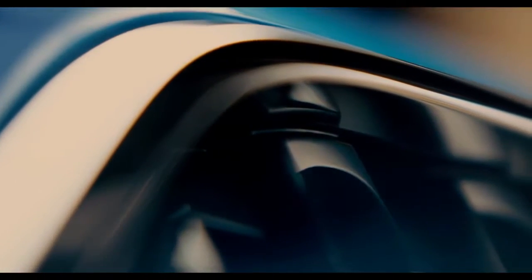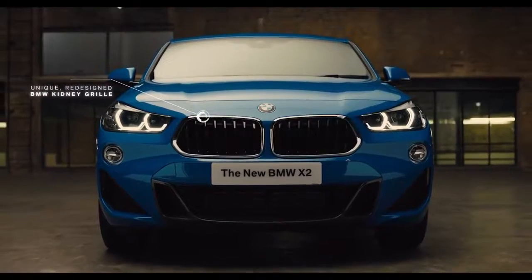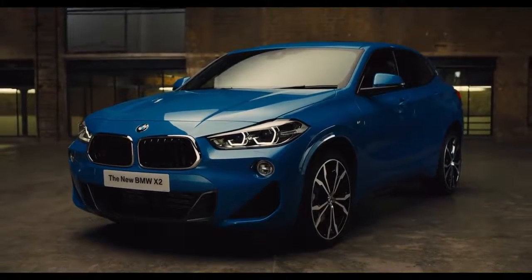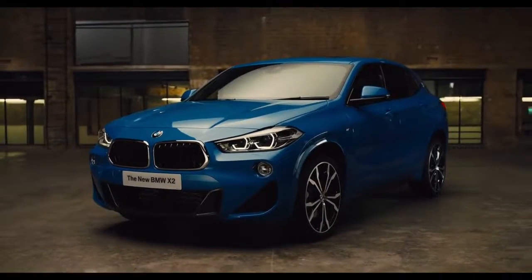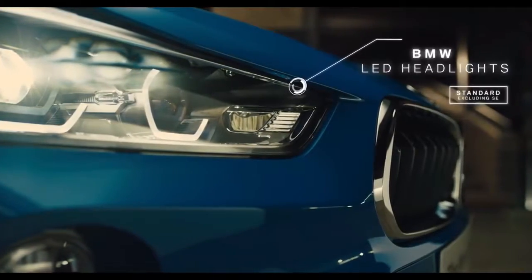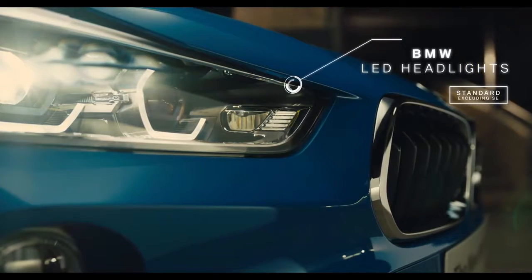The unique design language of the new X2 begins at the front, with redesigned kidney grills and raised headlights giving a focused expression. Contoured design lines running the length of the bonnet accentuate the X2's wide posture and athletic attitude. The distinctive front LED headlights deliver a striking appearance in all driving conditions.